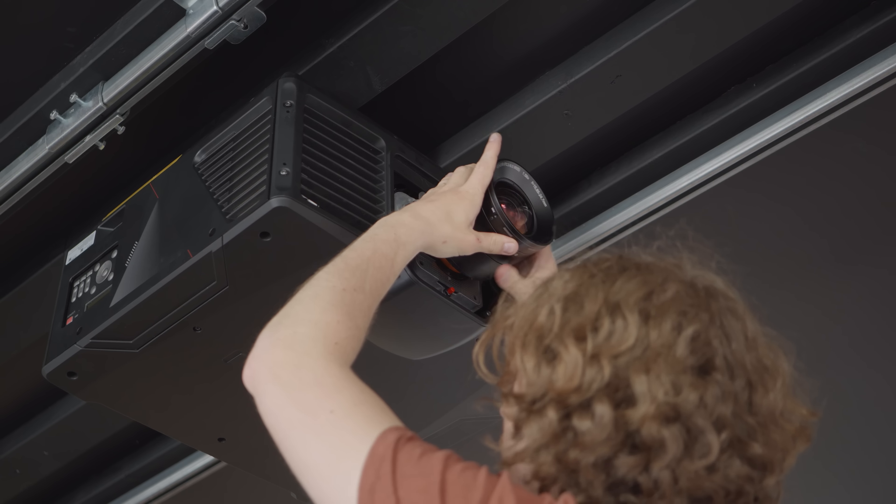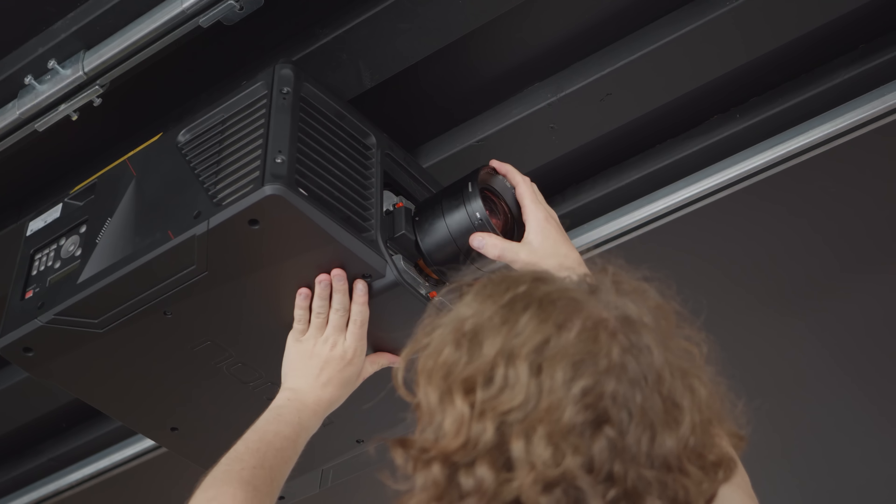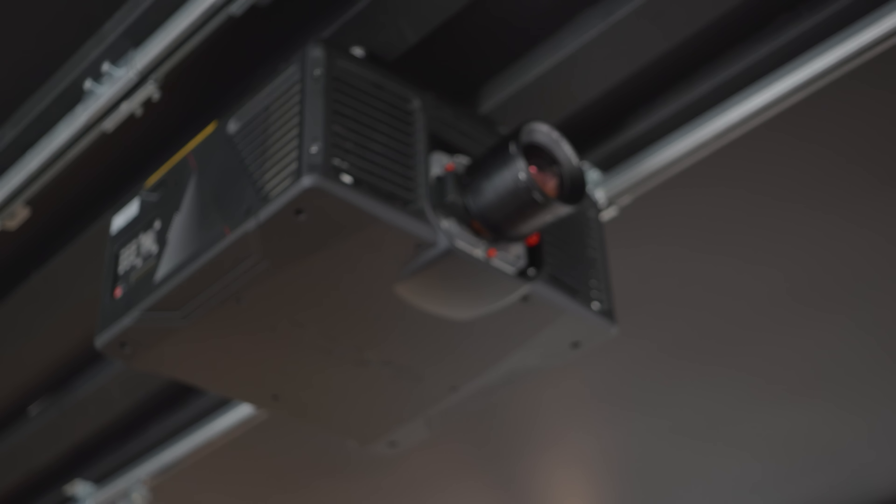We're going to experiment a lot with virtual production with the projector. We've done some tests and it looks pretty cool, so stay tuned for some more videos about that.